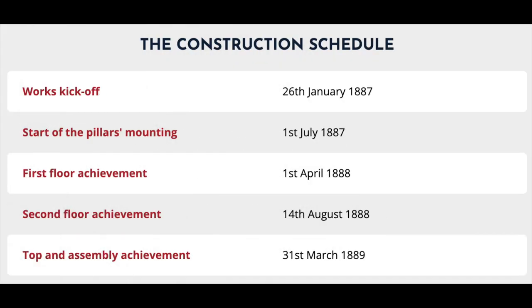The construction schedule: Works kick off — January 26th, 1887. Start of the pillars mounting — July 1st, 1887. First floor achievement — 1888. Top and assembly achievement — March 31st, 1889.